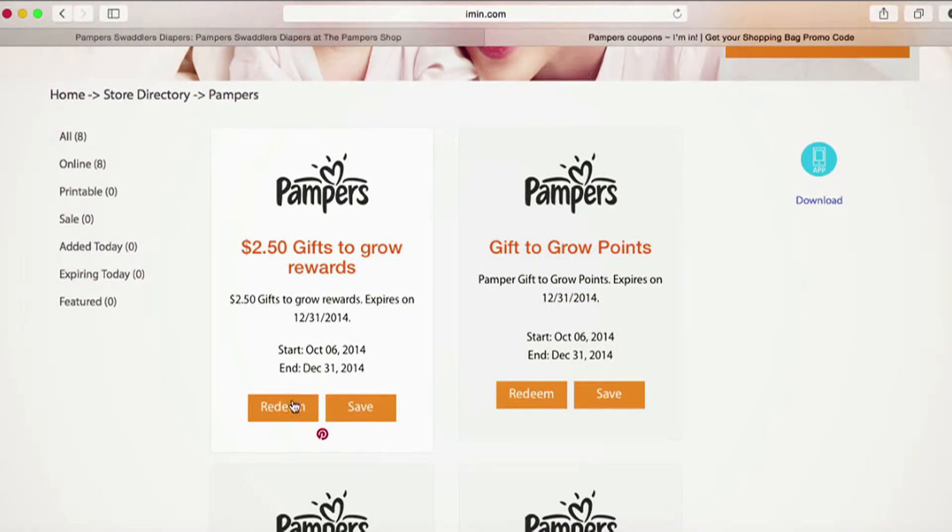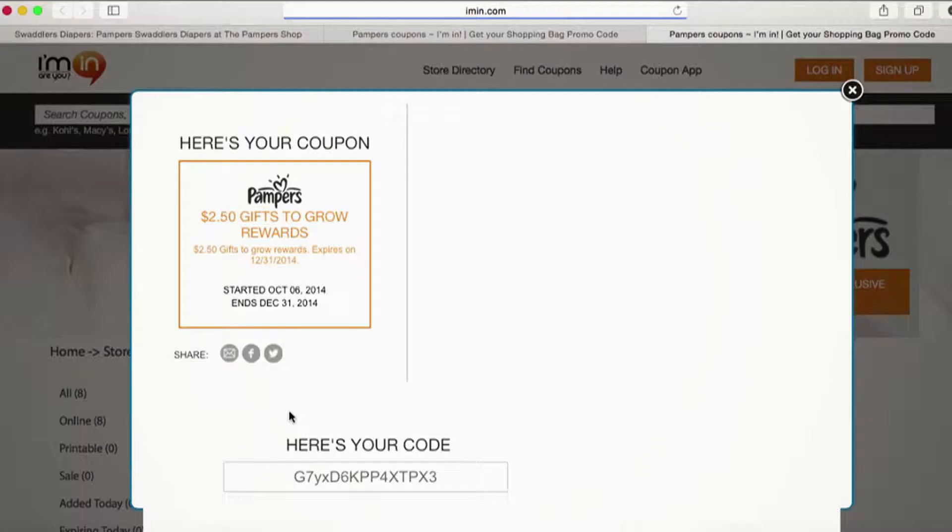I'll choose the one that I want by clicking Redeem. Ayman.com will then give me my promo code. I'll copy my promo code, and Ayman.com will open up a second tab that takes me straight to the merchant's site.